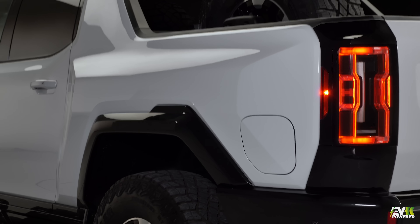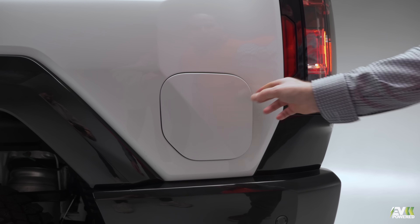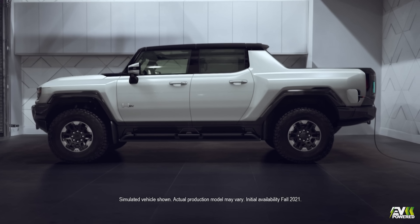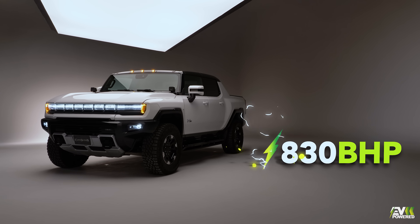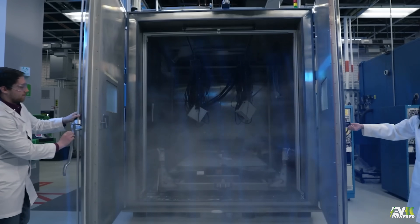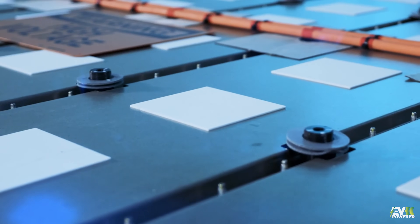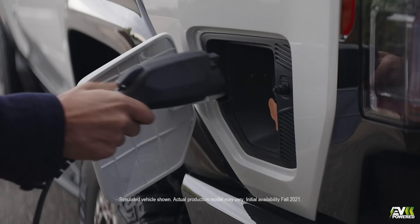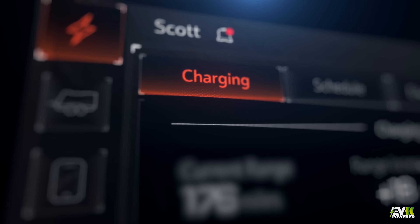The 20-module double-stacked Ultimate Battery will offer you more than 300 miles of range on a full charge, which powers all three motors, giving you 830 horsepower or 11,500 feet of torque. Plus, if you do buy this Hummer and you're feeling generous, you can use the power station generator mode to charge other cars at 6 kilowatts.